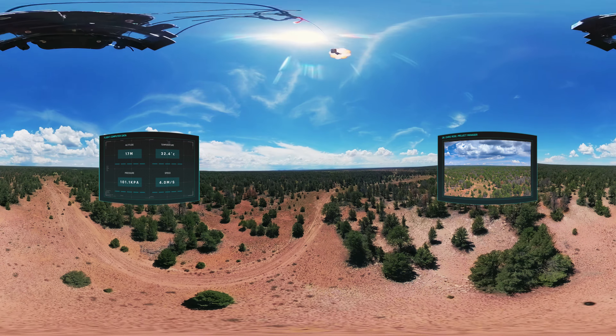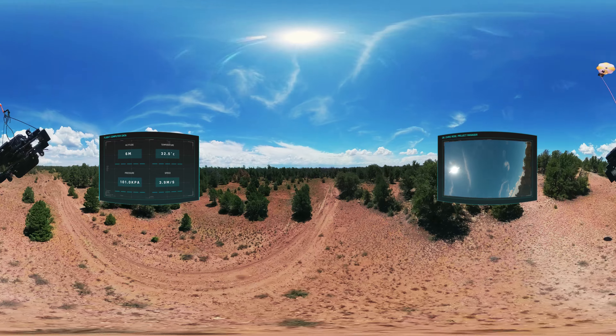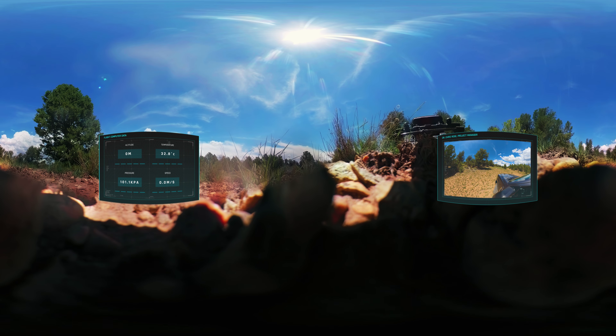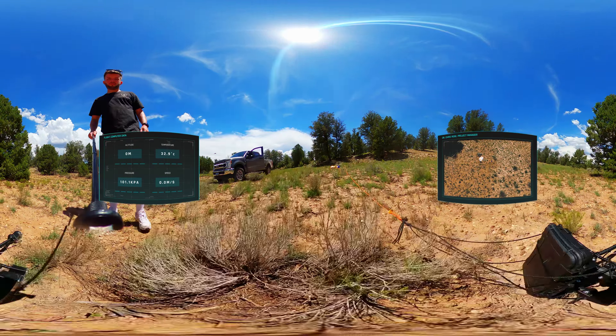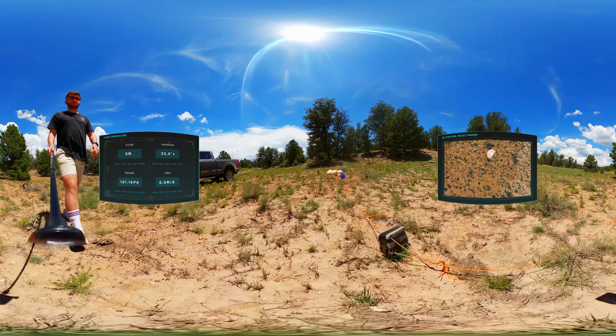Our work in space never fails to show us the natural beauty of our home planet. In the end, the craft was right next to a dirt track about three kilometers from Red Butte Mountain on the Coconino Plateau, 50 kilometers west of our launch site.